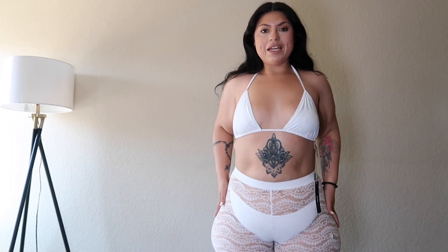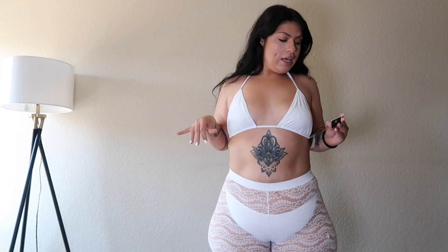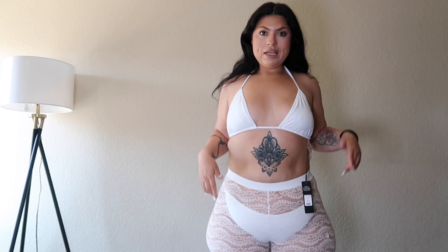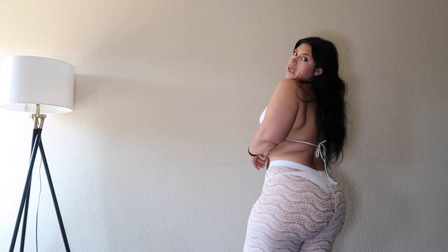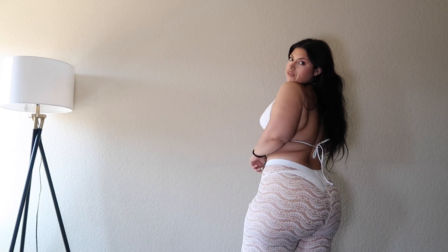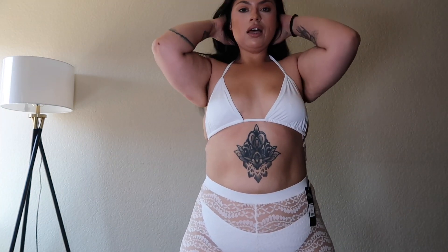Hey guys, so today it's going to be another swim haul, and how cute are we starting off! This is a Fashion Nova Curve three-piece set. I normally don't go for the two-piece sets, but I love the bottoms — they are a little snug but still very cute. I did get this in white and blue and I do not regret it at all. How cute is this set?